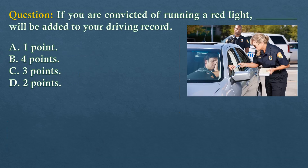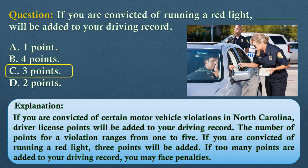Question. If you are convicted of running a red light, dash will be added to your driving record. Option A: One point. Option B: Four points. Option C: Three points. Option D: Two points. If you are convicted of certain motor vehicle violations in North Carolina, driver license points will be added to your driving record. The number of points for a violation ranges from 1 to 5. If you are convicted of running a red light, three points will be added. If too many points are added to your driving record, you may face penalties.